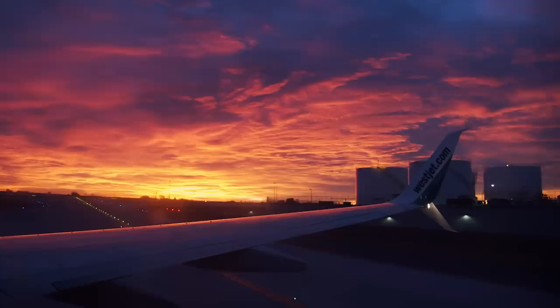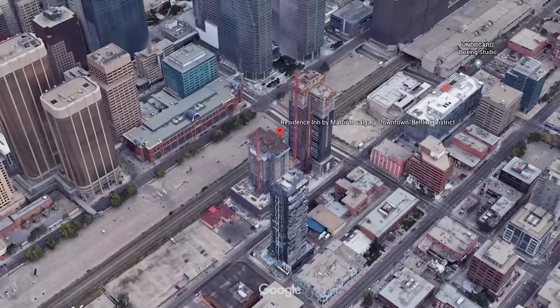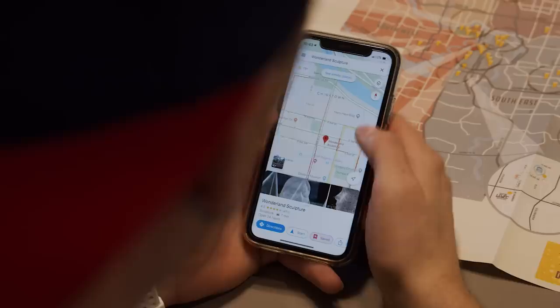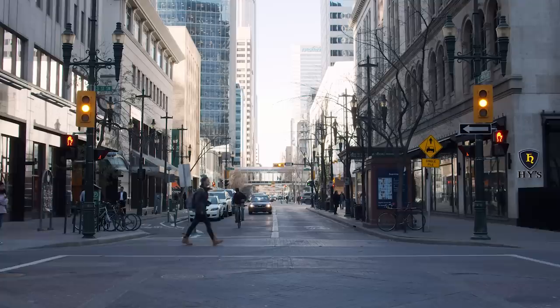Day one. We made it to Calgary early in the a.m. and the first thing we were greeted with was an insane sunrise. From the airport, we caught an Uber into Calgary's downtown core. We spent our four days in Calgary staying at the Marriott Residence Inn. The hotel was beautiful, the view from our room was insane, and its location was just the cherry on top. After checking into our room, we spent the rest of our first day exploring the city. We made our way straight to 8th Ave, which is essentially Calgary's walking street, located in the center of downtown.